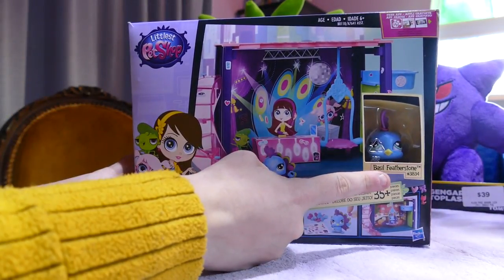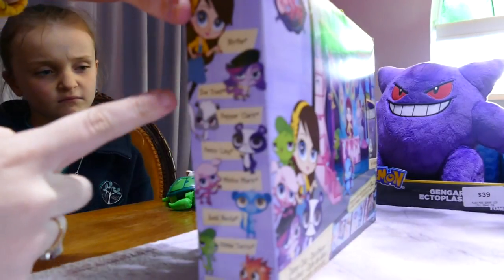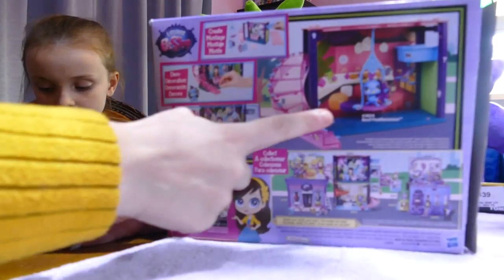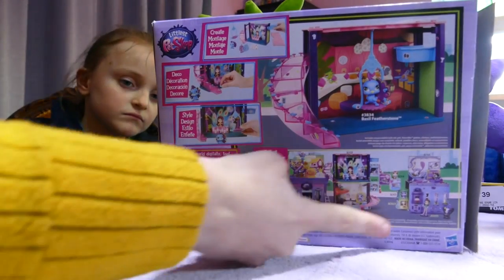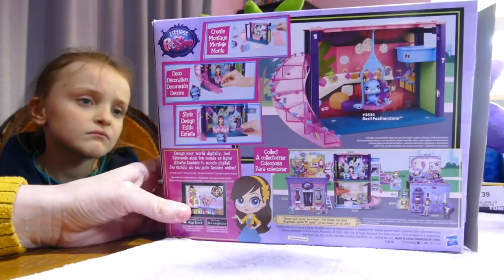Number 3834. Let's have a look on the side — you have to excuse me, I'm holding it together because it slightly came apart as we're getting into it. There is Blythe artwork on the side with the main pets. On the back it has a picture of Basil in the dance studio, create deco style, and here is a picture of a lot of the housing that you can get.